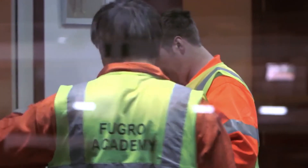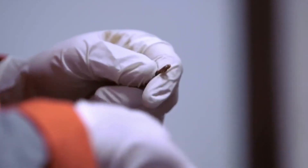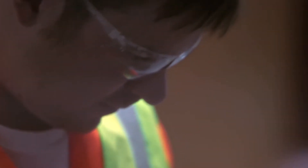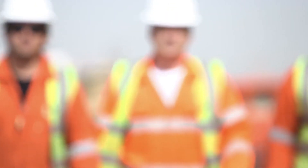As demand for professional staff continues to grow, Fugro's ROV training remains the most cutting-edge, complete and comprehensive in the industry, providing students with the skills and knowledge to launch successful new careers as ROV pilots.